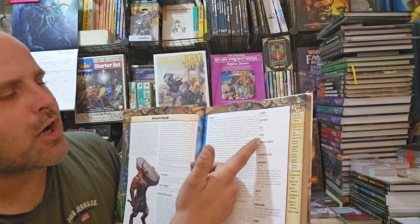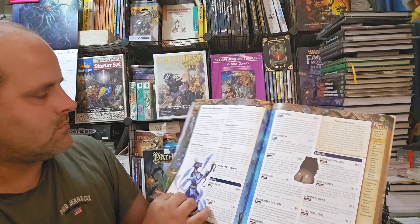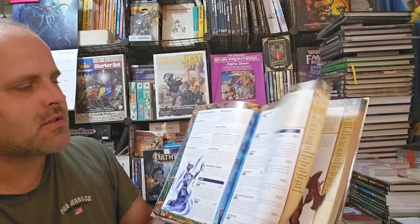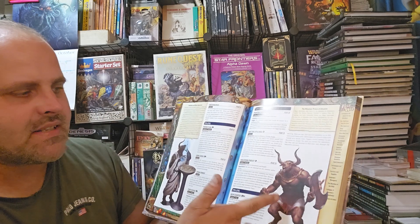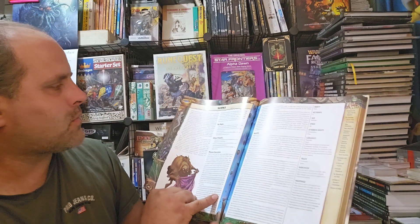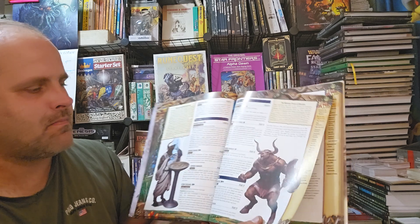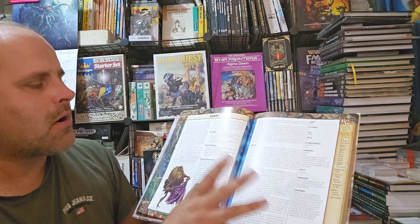Then you have minotaurs, which actually are large size. Various different types of minotaurs as well as various feats. There is actually a piece of artwork that's been reused from an older Pathfinder product — I can recognize the style difference.